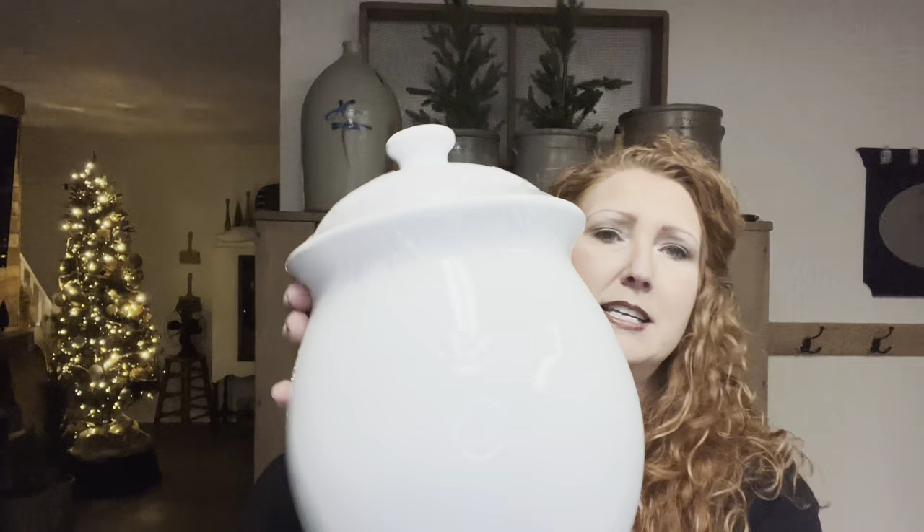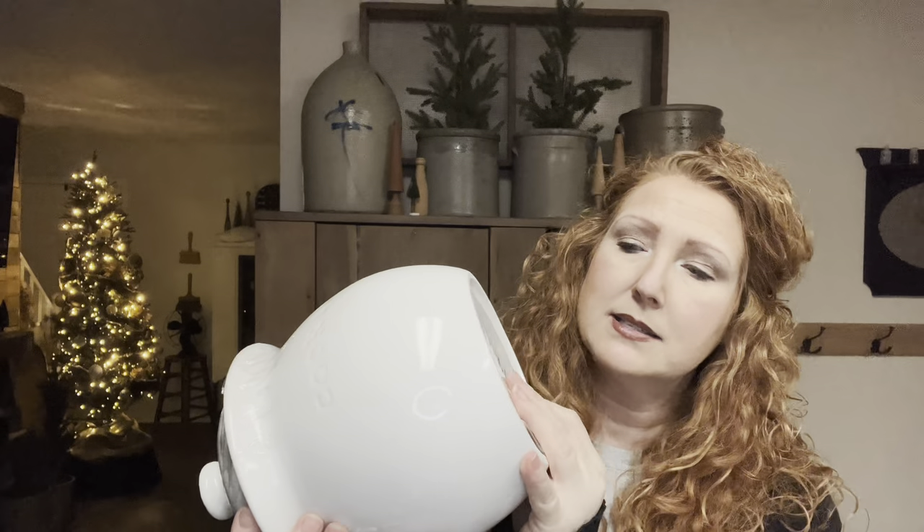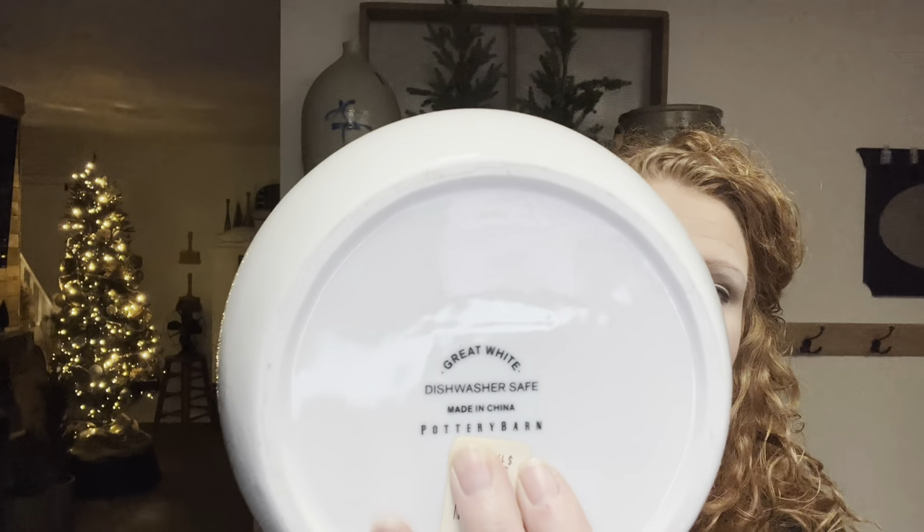For $4.99, I did pick up this plain white cookie jar, only because it's Pottery Barn. Sometimes name brands do sell — people associate name brands with good quality. So yes, I would pick that up. I hope when I take the tape off it's got a good seal, but if not, it's a pretty cookie jar.